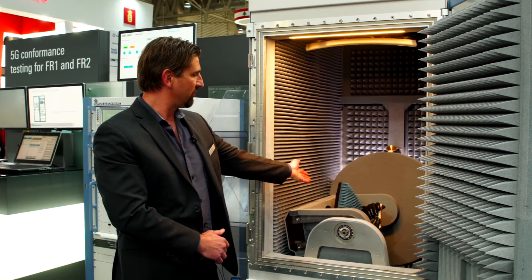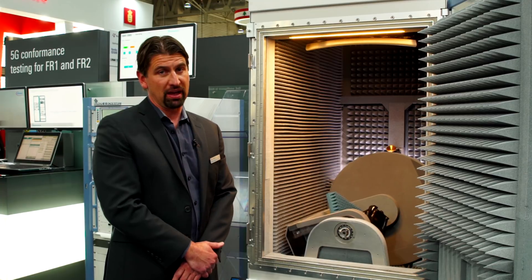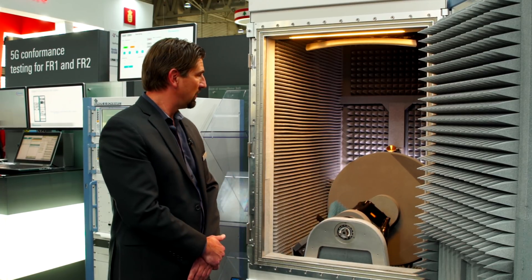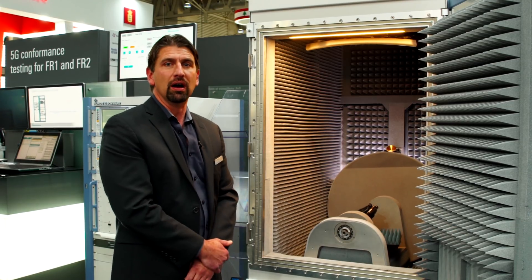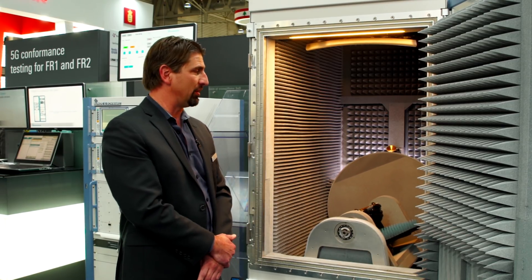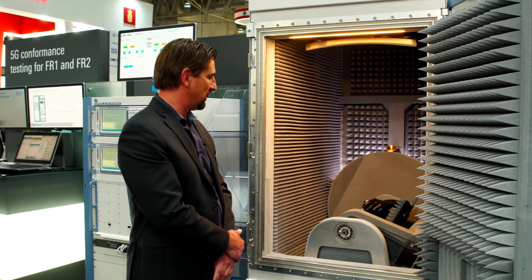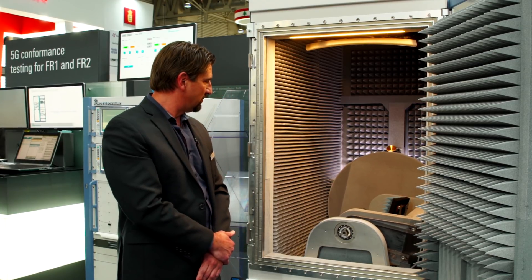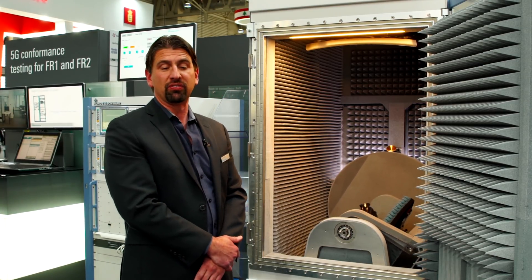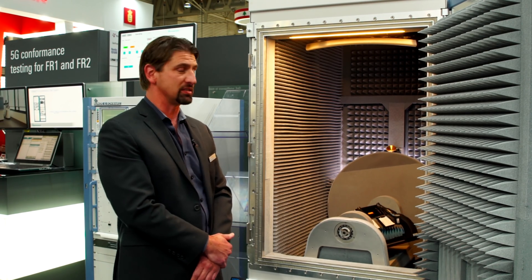We even have support for integrating the phantom hands and phantom heads required for CTIA. We can outfit it with — what you see here is a corrugated horn antenna — but you can also outfit it with Vivaldi antennas or antennas of your choice. Device size support up to seven kilograms, so we can cover pretty much anything you need to test for FR2 with this test system.